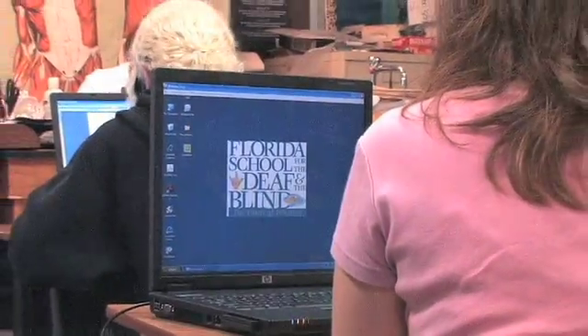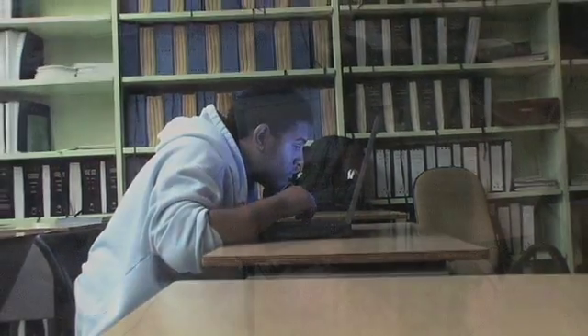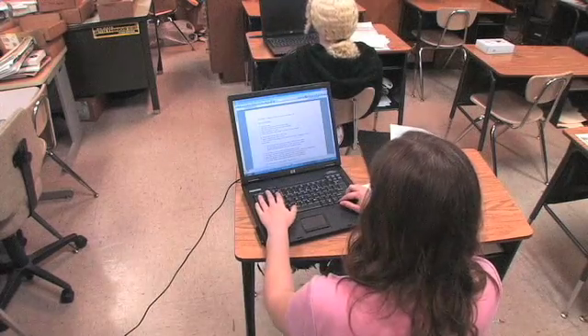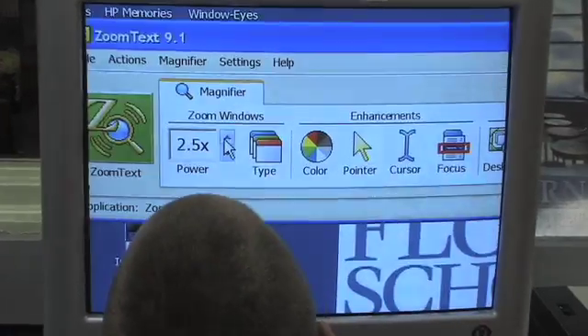At the Florida School for the Deaf and the Blind, we have implemented a one-to-one laptop program for grades 9 through 12. Each laptop is loaded with a screen reader and a screen enlargement program, if appropriate.